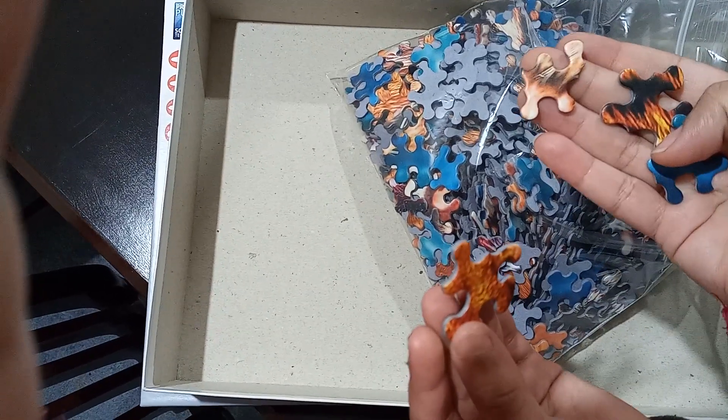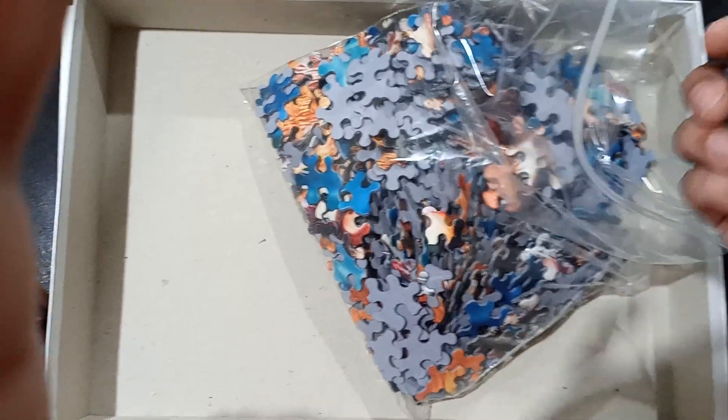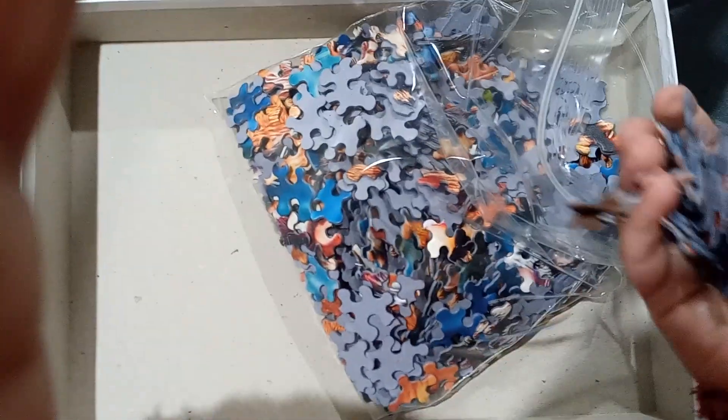It took us maximum six to seven hours — not days, six to seven hours. So let's do the crazy shape.